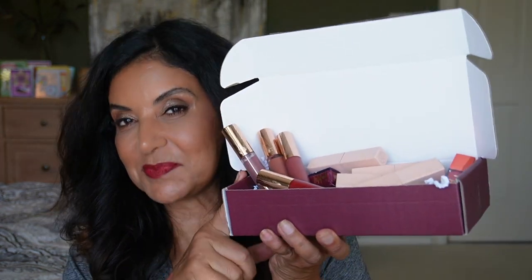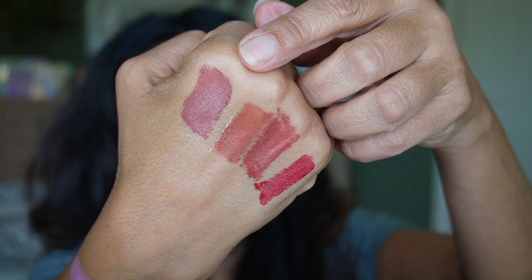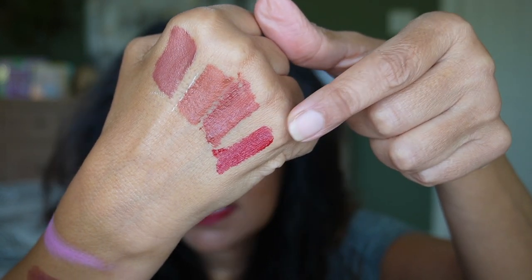Now for lipsticks — I have a lot. Starting with Charlotte Tilbury Blur Liquid Lip. I'm wearing Ruby Blur right now, layered with another shade. The formula is very moisturizing and stays on for a while. You can wear it blurred — apply in the center and tap out with a finger — or intense, applied all over with the applicator. I prefer the blurred look. The four shades I have are Pillow Talk Medium, Honey Blur, Walk of No Shame Blur, and Ruby Blur.